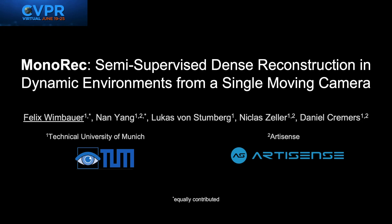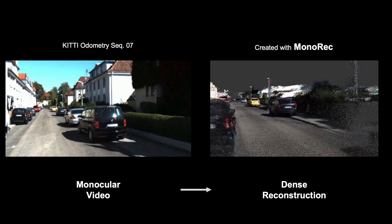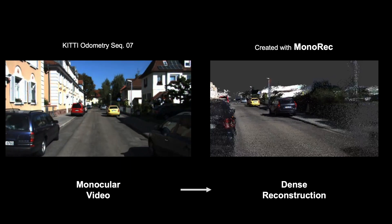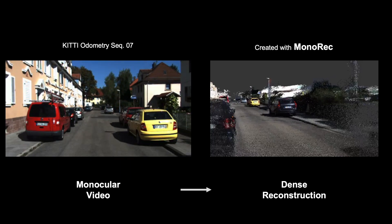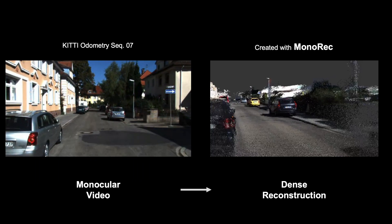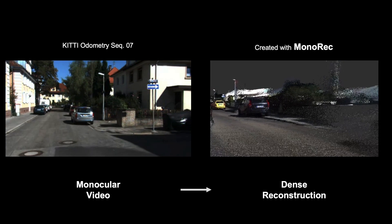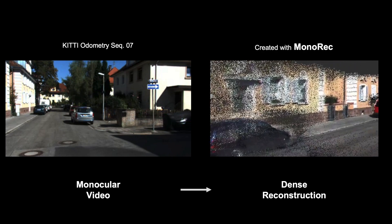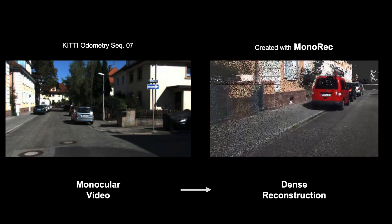Welcome. My name is Felix Wimbauer and I'm very excited to present our work on MONOREC, a semi-supervised method for dense reconstruction in dynamic environments from a single moving camera. The aim of this work is to go from a monocular video sequence in a dynamic environment, as shown on the left, with for example moving cars and pedestrians, to a dense reconstruction built from per-frame dense depth maps, as shown on the right. This point cloud was created using our proposed MONOREC method.